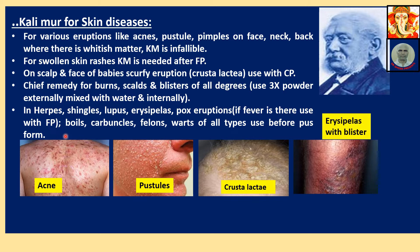If pus is formed, then Calimure is generally not beneficial. Then other medicines may be needed — Kali Sulph, Calcarea Sulph — but not Calimure. Kali Sulph or Calcarea Sulph along with Ferrum Phos may be required in advanced stages. Images shown: acne on back, pus on cheek, crusta lactea on children's scalp, and erysipelas with blisters.